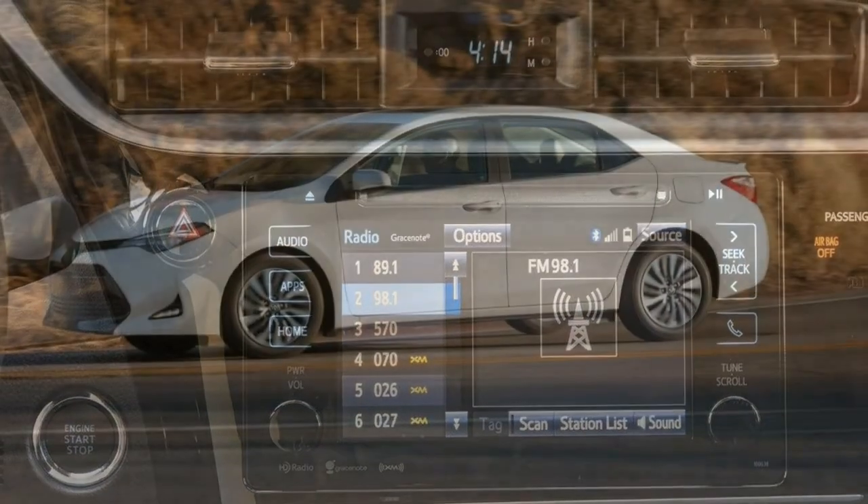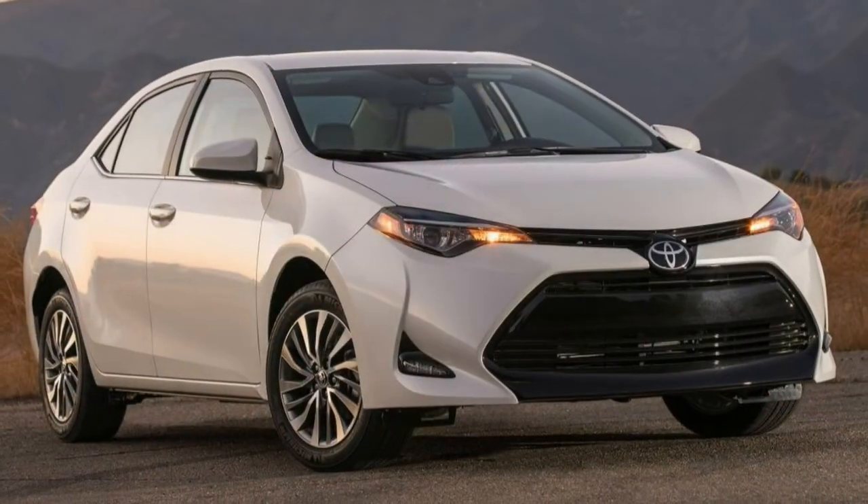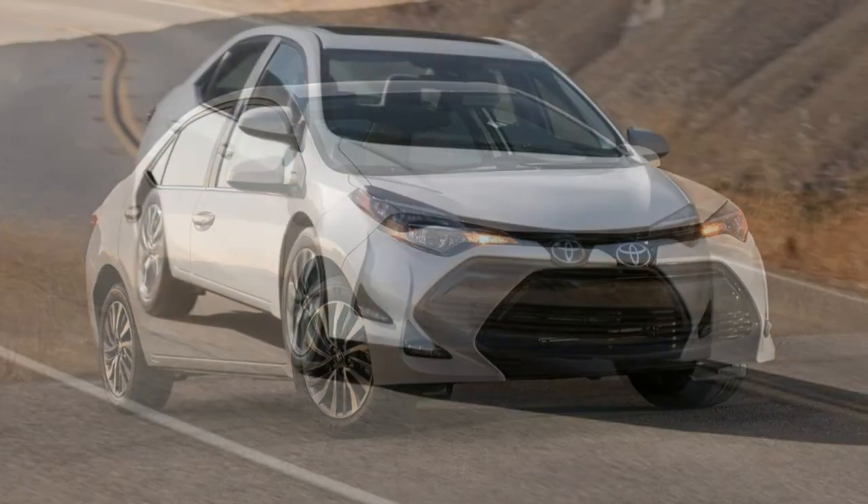What's new? The 50th Anniversary Edition trim has been dropped. Otherwise, the Toyota Corolla carries forward unchanged.